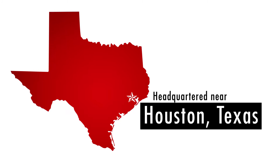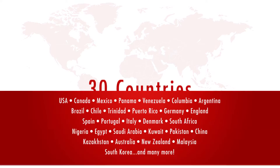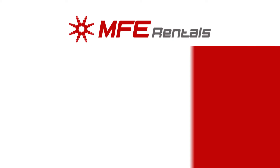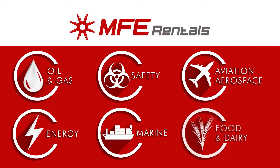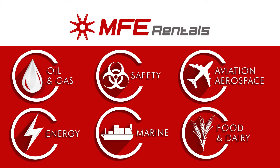Headquartered near Houston, Texas, we have sales offices in the US and Canada, while our equipment is being used in over 30 countries around the world. MFE Rentals works with industry professionals across a variety of fields, providing a top-quality inventory of rental equipment to meet all of your inspection needs.